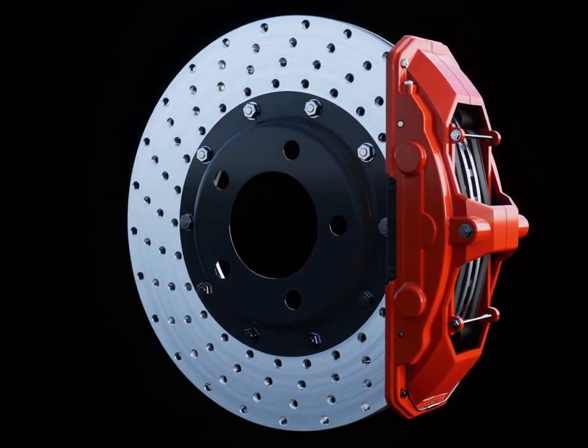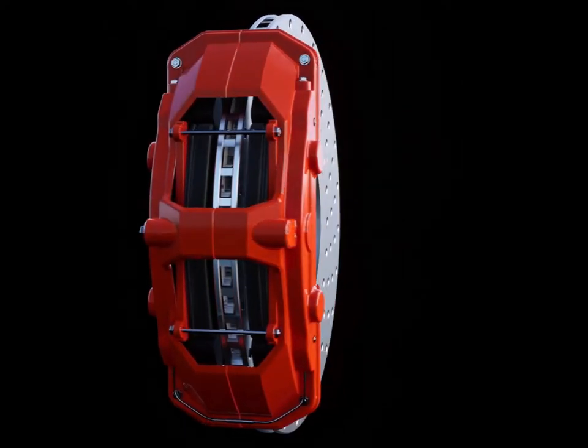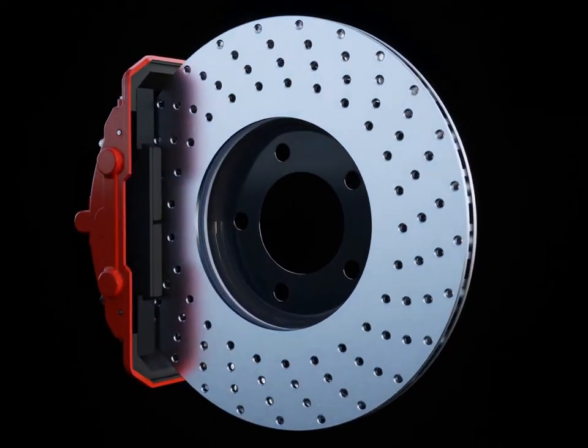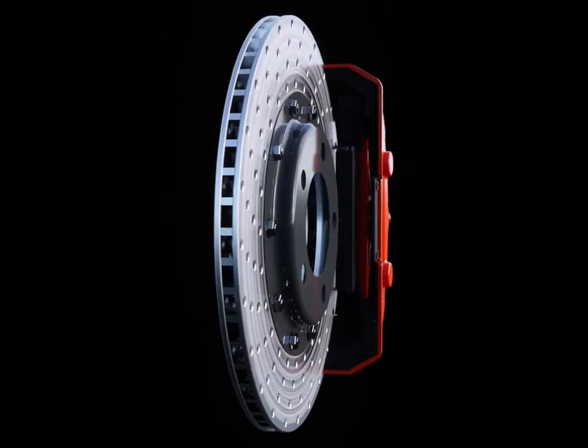For better cooling, the front discs are usually ventilated. With high-performance cars, flow-optimized wheels may facilitate the cooling function. As the brake pads close around the rotor, they slow it down, causing your car to decelerate.